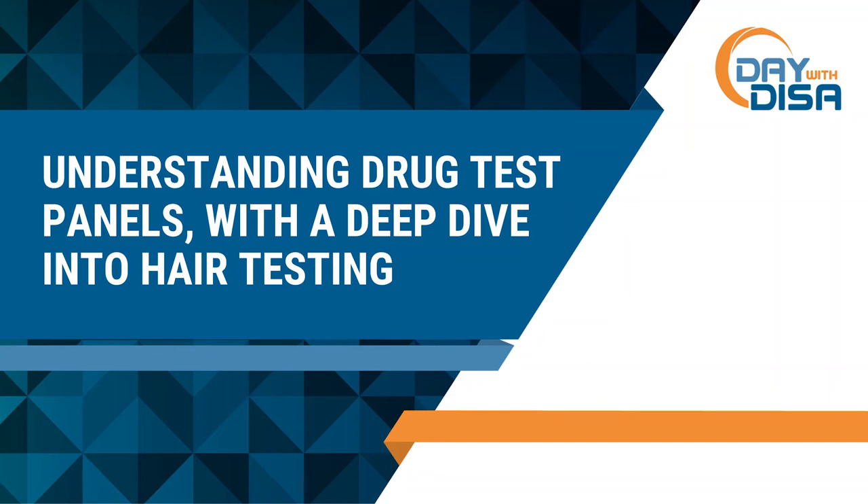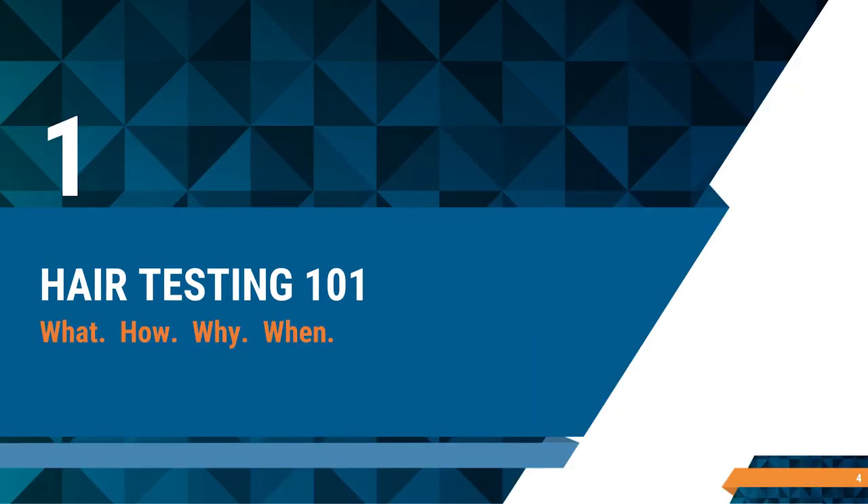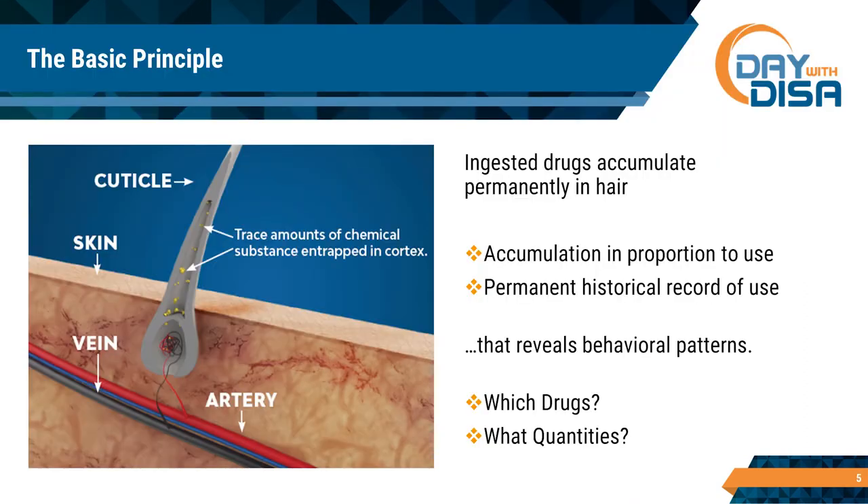We're going to go through a little bit of education first and then transition over to Ryan. So hair testing 101 — what is it, when do you do it, what kind of testing do you do? Really, it's drug testing 101, because as you all know there's urine, oral fluids, blood, and hair. We'll talk a little about all of them, but first let's talk about why is hair testing even possible.